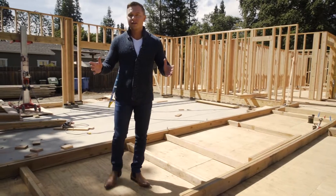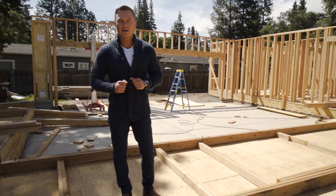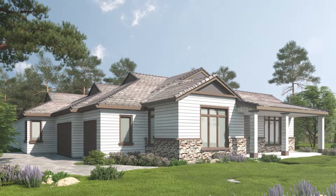I know it doesn't look like much now, but when complete this would be a beautiful four bed, three and a half bath, 4200 square foot house with an additional 600 square foot, one bed, one bath guest house.